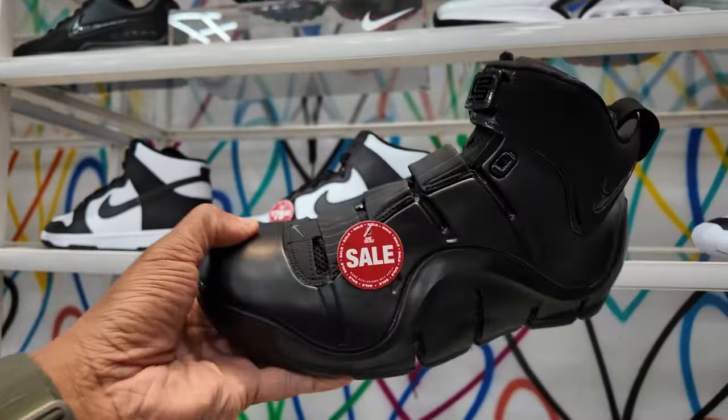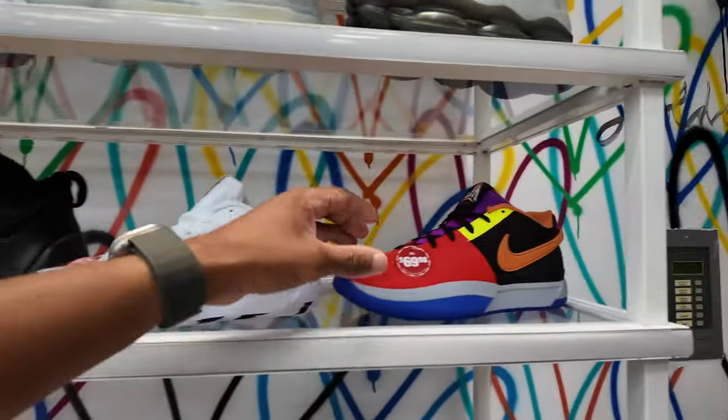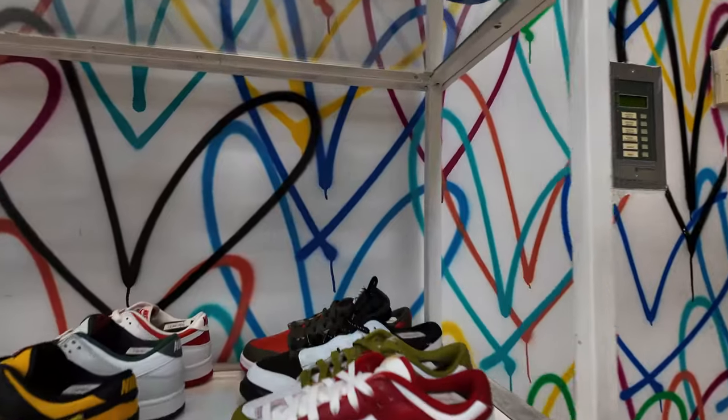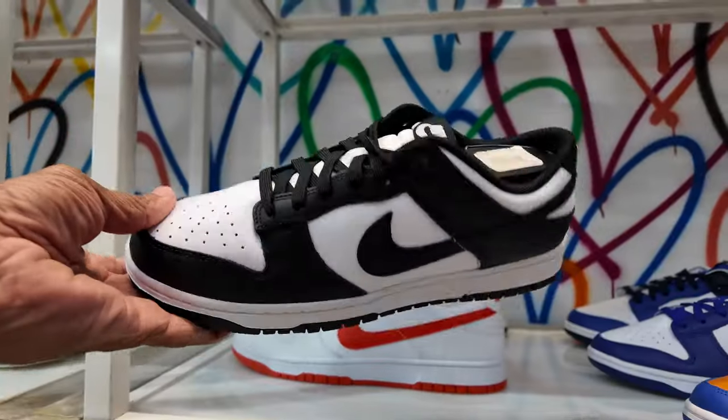They got the LeBron Fours in the building on sale for $139 — that's cheap. The Morant is cheap too; the All-Star Morant for 70 beans, that's cheap. They got the Heat shoes close to the door — they ain't worried about people running off with the Dunks. These are the new Dunks: the Knicks and the Royals below that, and they got the lows.